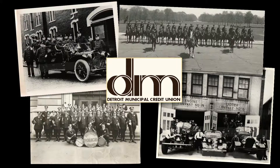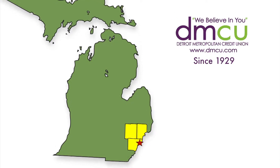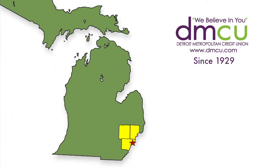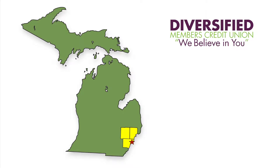The credit union was founded in 1929 to serve the city workers of the city of Detroit, firefighters, and policemen. So we were Detroit Municipal Employees Credit Union. However, by 2009, membership had grown to include members who lived and worked in the tri-county area. But the demand for DMCU products and services kept rapidly increasing, so in 2014, DMCU was chartered to serve all of Michigan and become Diversified Members Credit Union.